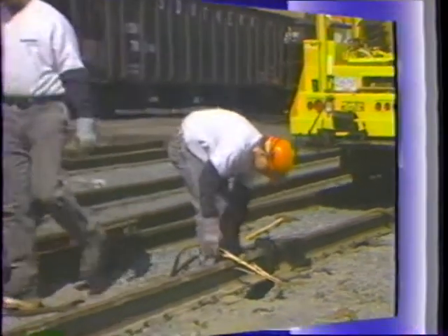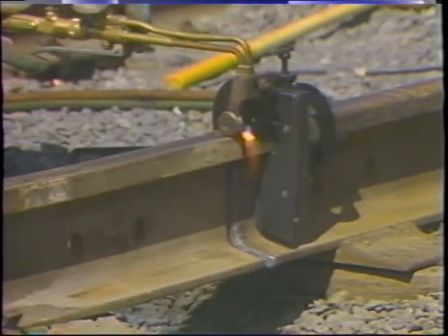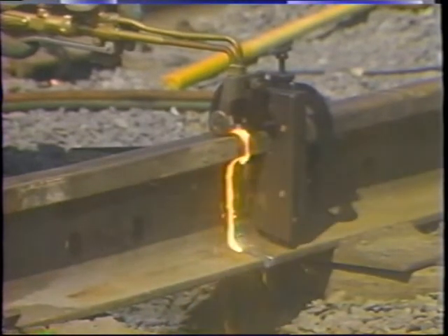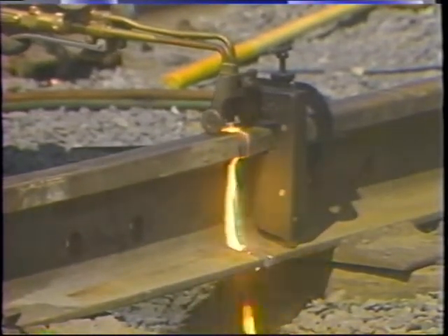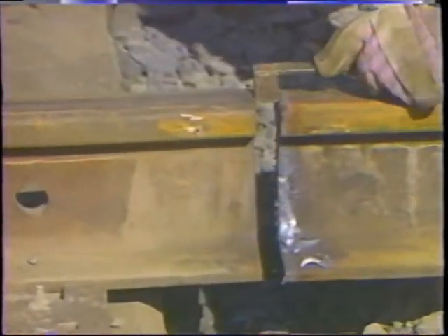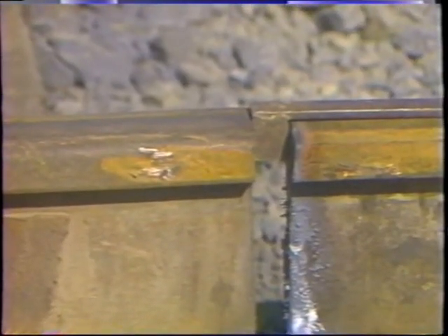Next, prepare a proper gap between the rail ends. Make certain that care is taken to produce a straight, square cut by use of a cutting guide. Thermite welding requires a one inch to one and one-sixteenths inch gap at the time the weld is made. The gap is measured with the gap measuring gauge. This gap is usually created by torch cutting the rail ends. Proper rail end condition is critical to producing a quality thermite weld. After the rail ends have been torch cut, clean the slag and smooth the torch cut ends with a grinder.